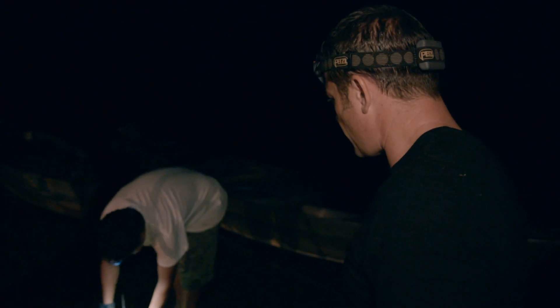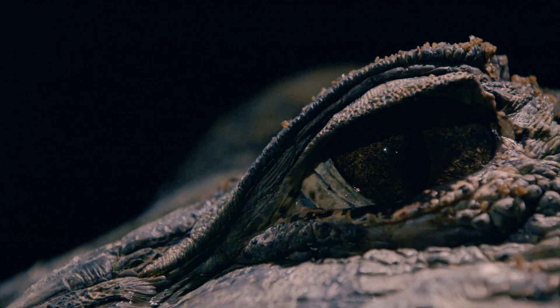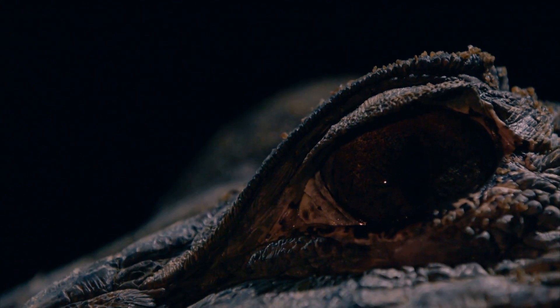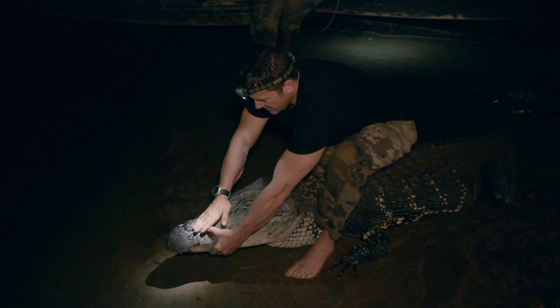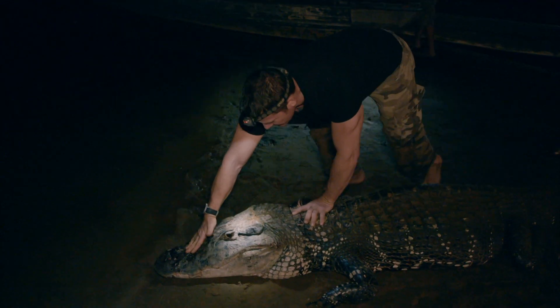Fantastic. Ready for a release? Yeah. I think this is one of the most magnificent creatures you could ever see, and let's hope that he's going to head in to the water.